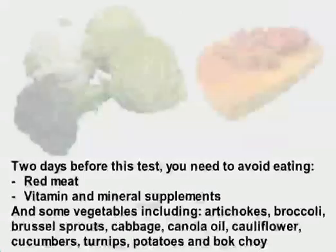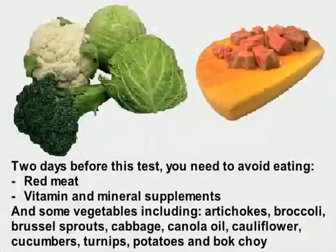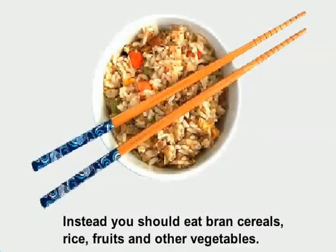Two days before this test, you need to avoid eating red meat, vitamin and mineral supplements, and some vegetables including artichokes, broccoli, brussels sprouts, cabbage, canola oil, cauliflower, cucumbers, turnips, potatoes, and bok choy. Instead, you should eat bran cereals, rice, fruits, and other vegetables.